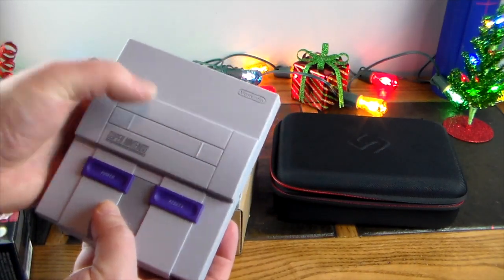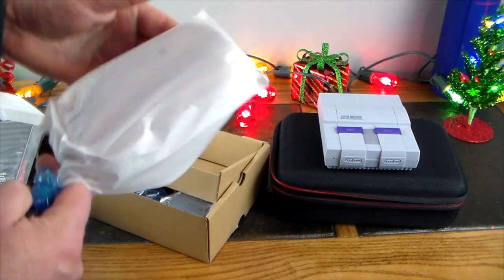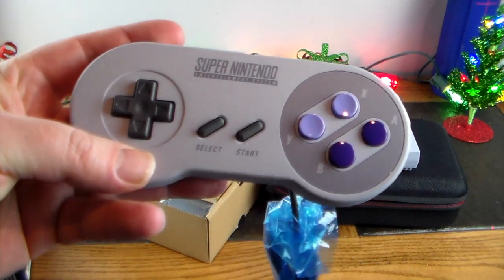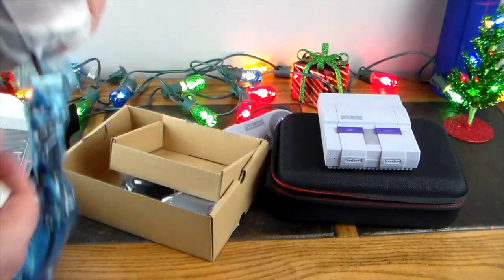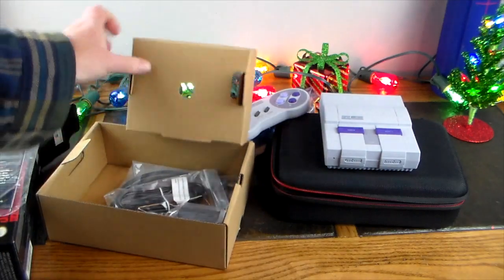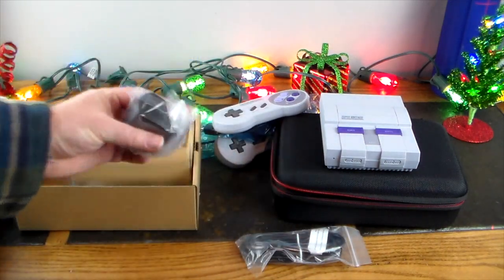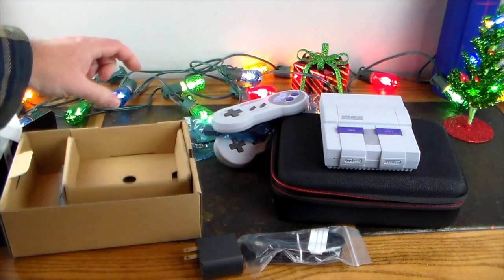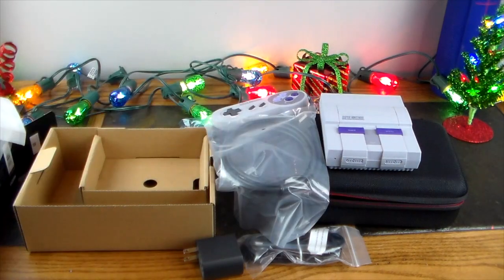The cartridge slot doesn't open, but you've got power and reset. Now what hasn't shrunk — look at that — flashbacks to the good old days: Super Nintendo controller number one and Super Nintendo controller number two. Those look pretty much like the originals. You also get a micro USB power cable, a little wall wart, and an HDMI cable so you can plug this into your TV.